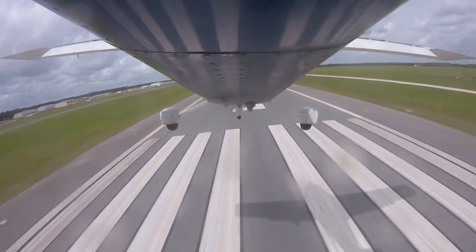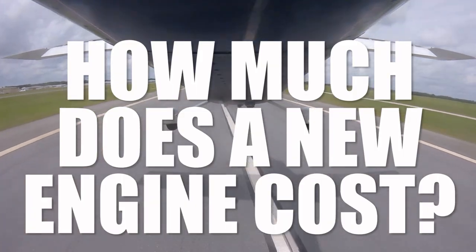So when you spend $22,000 on a new engine, do you get a free t-shirt? So what does this actually cost and what do you get when you buy a new engine? What comes with it and what are the details?